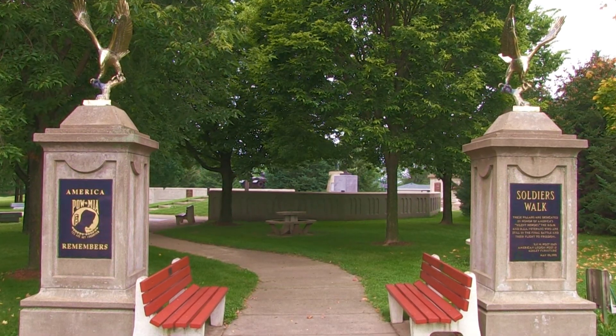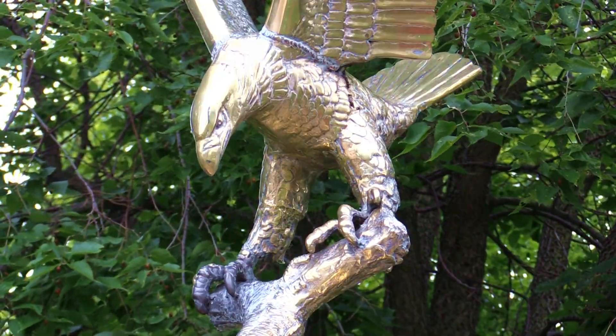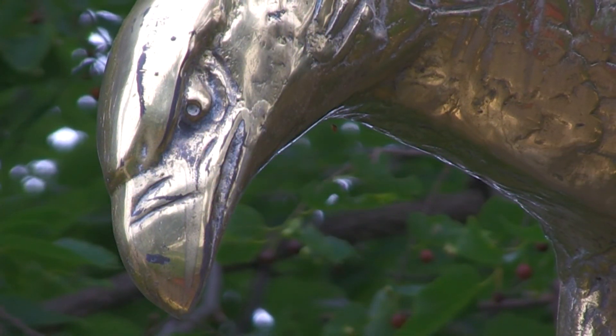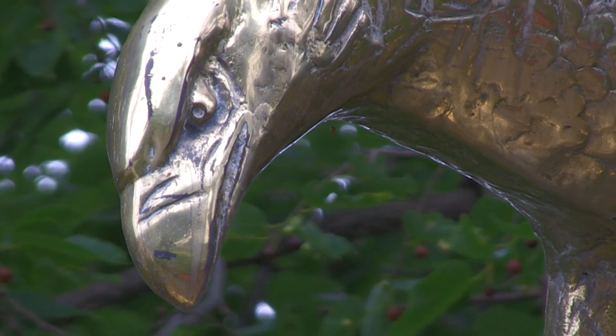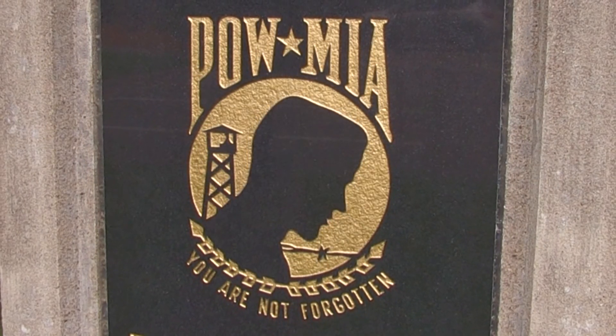As you enter the park from the visitor center, you will see perched atop the POW and MIA memorials, the American Eagle. One of the most iconic symbols of the United States of America is the American Bald Eagle. You will notice this tribute on the POW and MIA memorials entering the park.